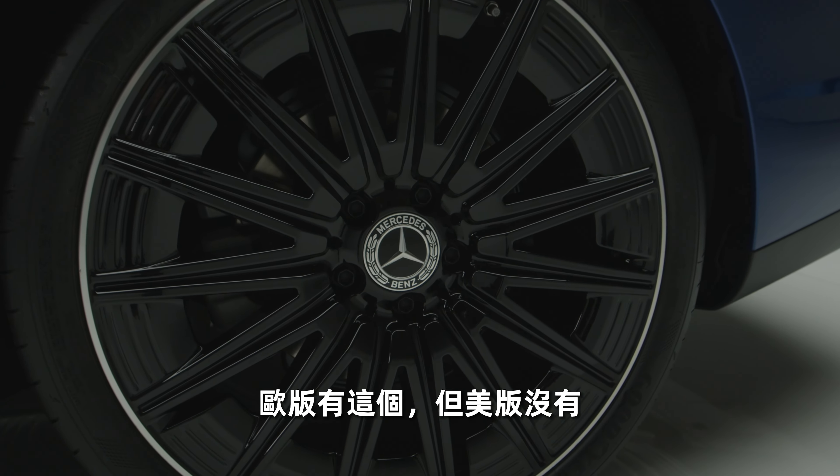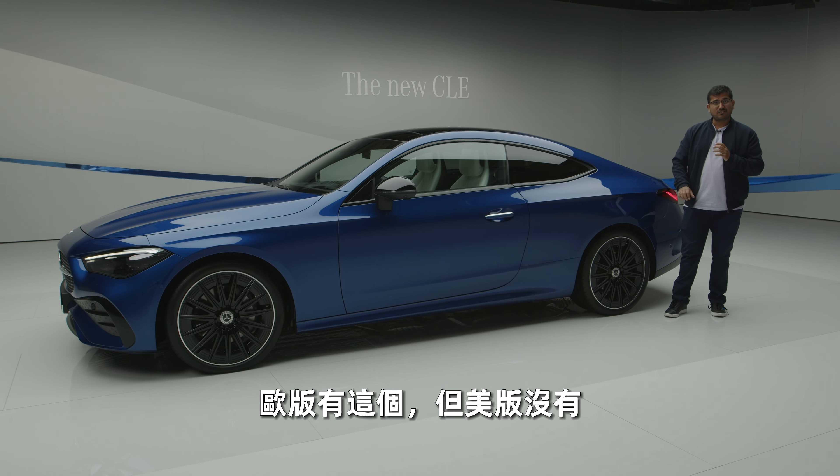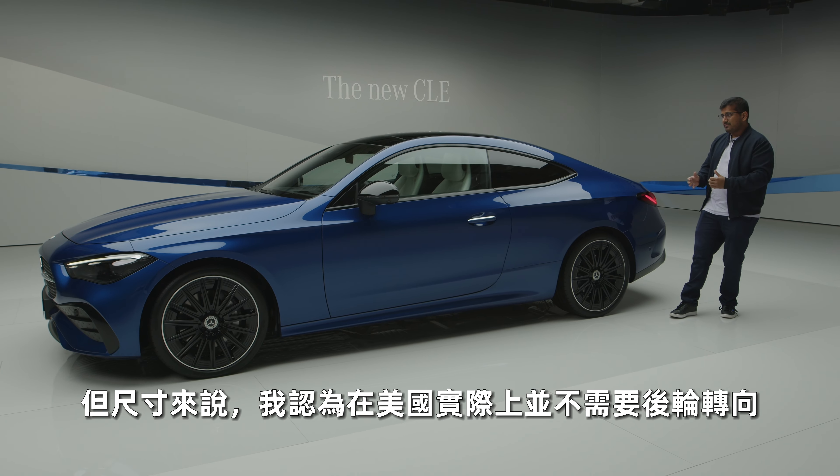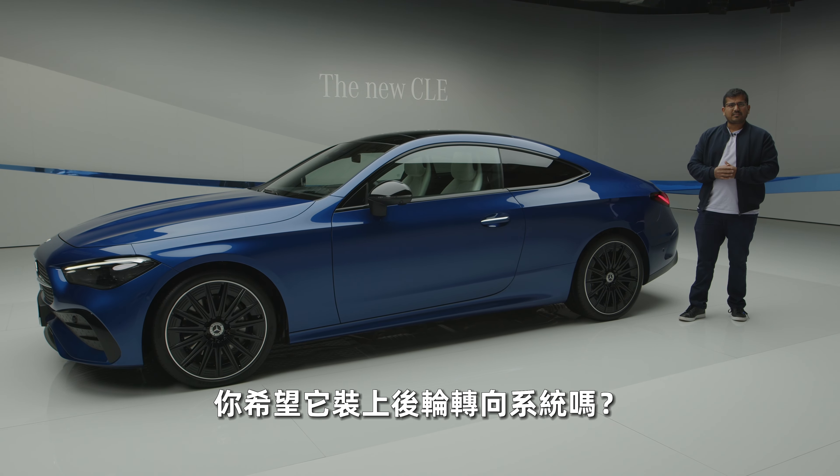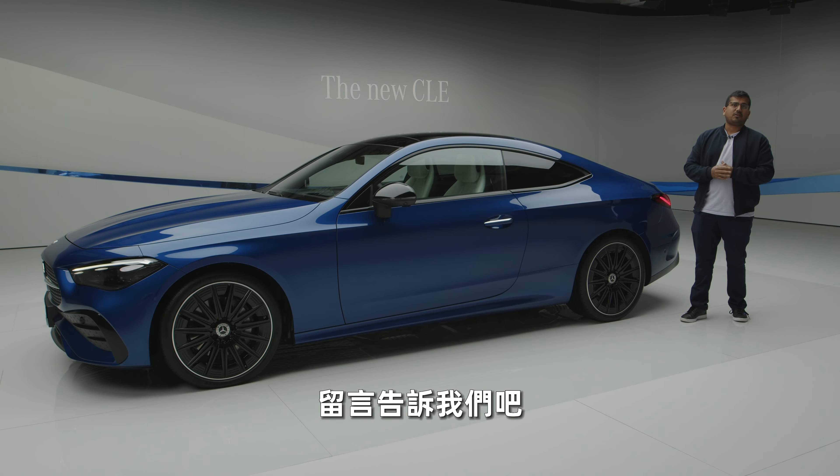Rear wheel steering — you get that in the European markets, not in the US. But I think for this kind of size, you don't really need that in the US. But what about you guys? Do you like rear axle steering? Should they put this there for the US? Put it down in the comments.